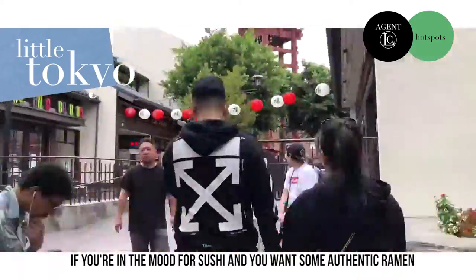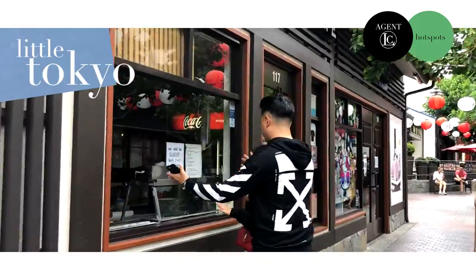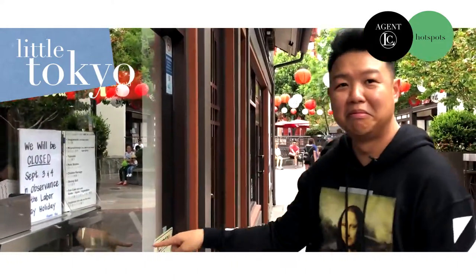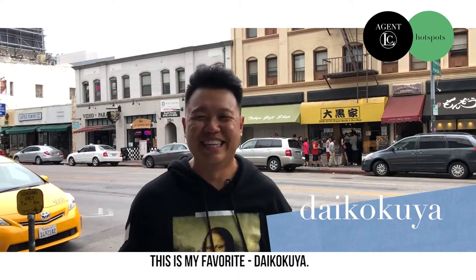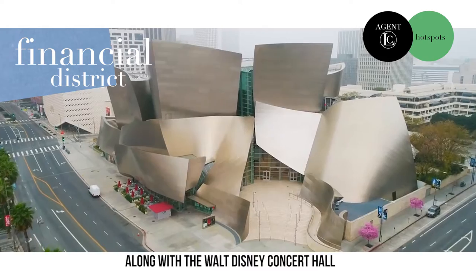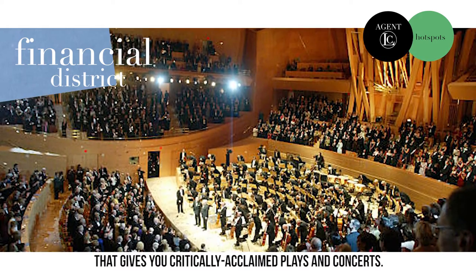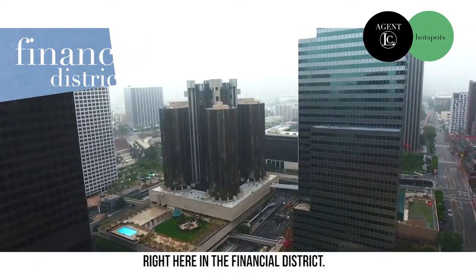If you're in the mood for sushi and you want some authentic ramen, look no further than Little Tokyo. This is my favorite, Daikokuya. You also have the Dorothy Chandler Theater along with the Walt Disney Concert Hall that gives you critically acclaimed plays and concerts right here in the Financial District.